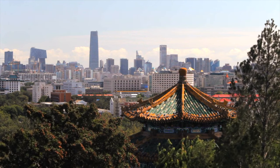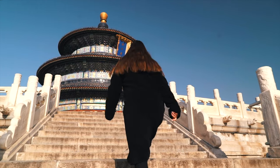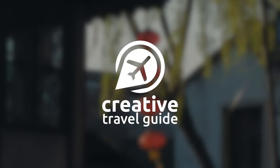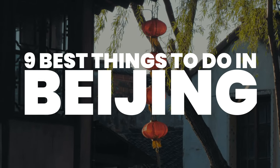Beijing is full of incredible historic sites that everyone should visit on a trip to China. This is Katie from Creative Travel Guide and today we share the best things to do in Beijing, China.